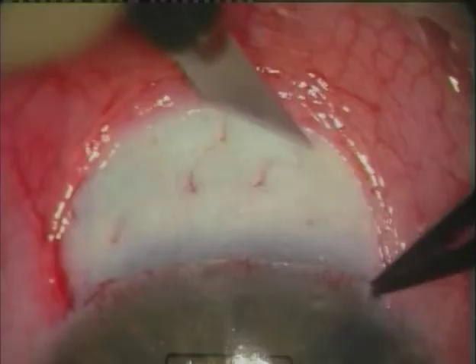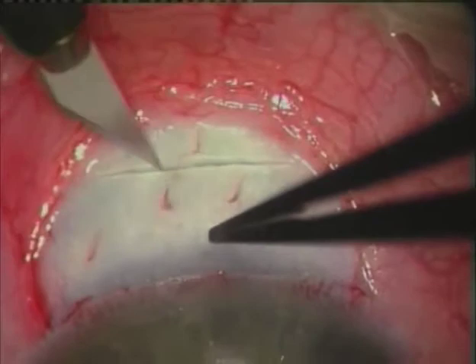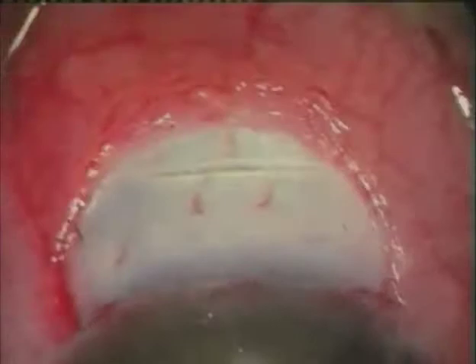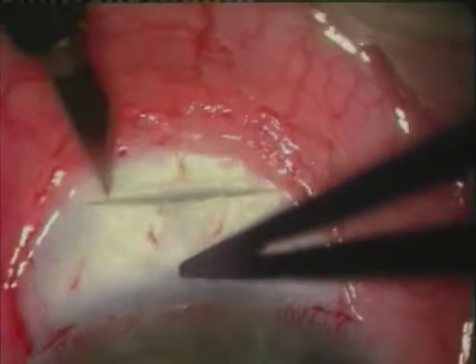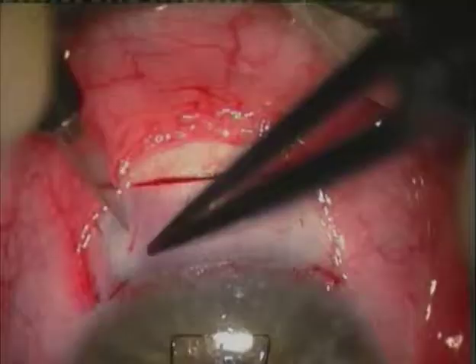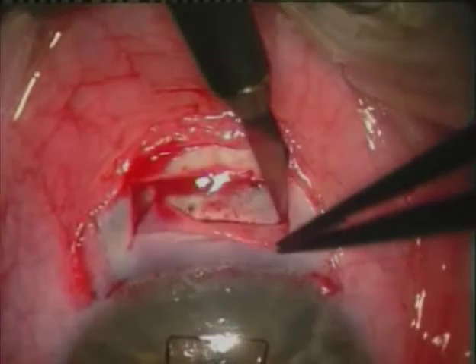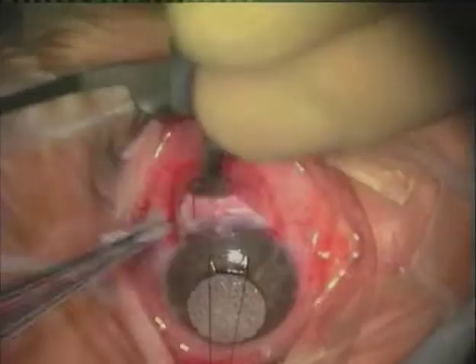It is important to create a flap that diverts aqueous posteriorly. In this case a feather blade is used to dissect a half-thickness incision. The incision in this case is somewhat larger than normal because this is a buphthalmic eye. A pocket knife is then used to dissect the flap — the advantage of this approach is that even if there is bleeding, as in this case, the flap can still be dissected very accurately. Incisions are then made laterally but not to the limbus, so as to push the aqueous posteriorly and create a diffuse non-cystic bleb.